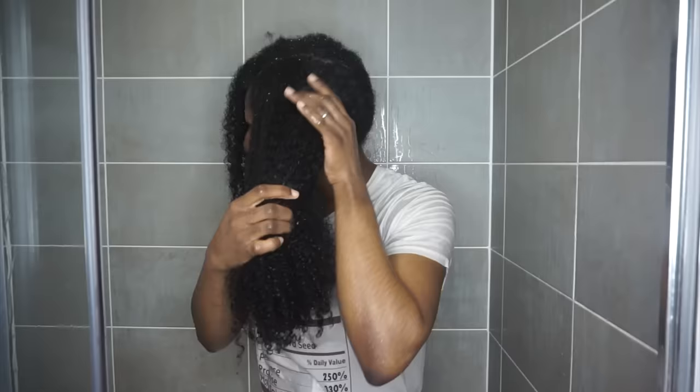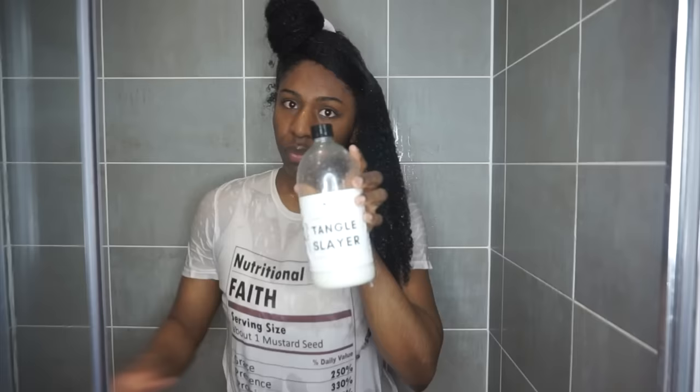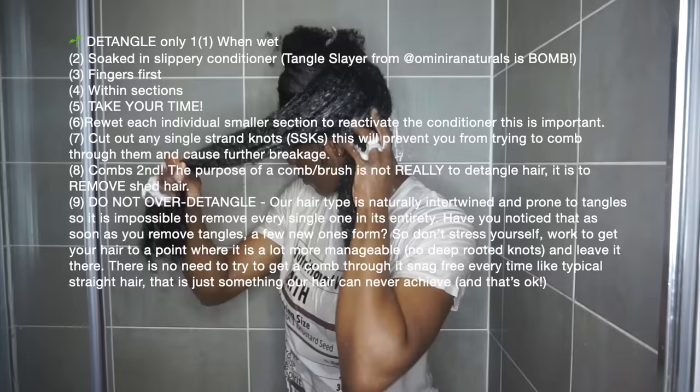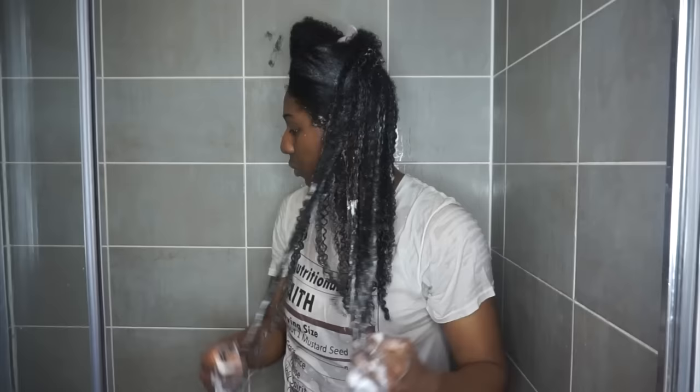This is another underrated step in any routine when it comes to natural hair. The most amount of breakage that occurs is when we are detangling our hair. In every single video I tell you that detangling your hair safely is one of the most important steps in any routine. If there's only one thing you get out of this entire video, it is to detangle your hair with the absolute utmost care.